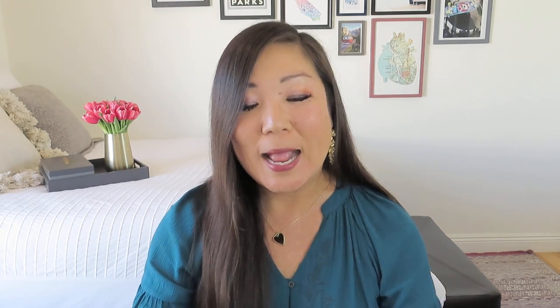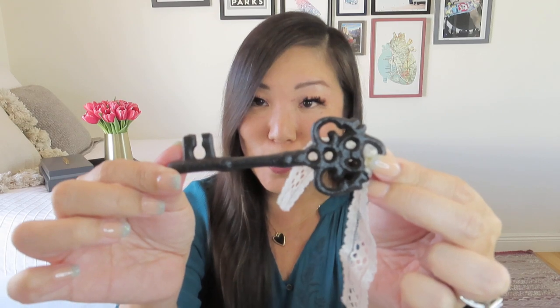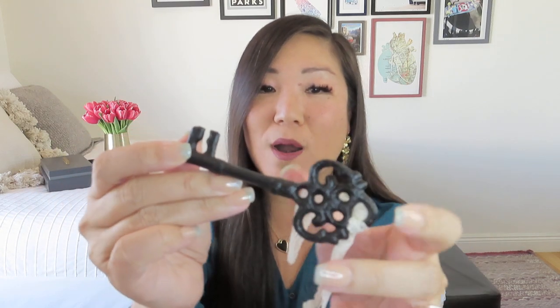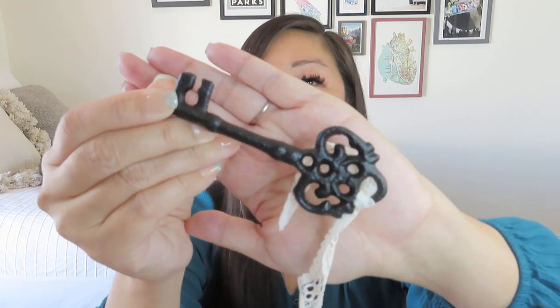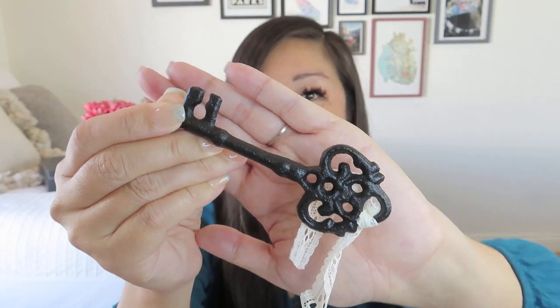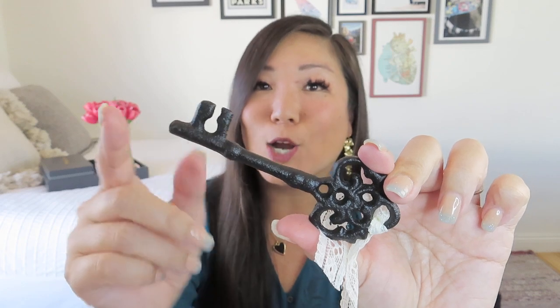So for page 140 — I started on page 139 to give you a little setup for the scene — we have this cute little antique-style key. Now, we've gotten keys before in boxes and sometimes they have actually been bottle openers. I don't think that is the case with this one. I think this is more of a decorative key — they even put a little piece of lace ribbon on it. It's just one of those things you would put on your shelf. Very cute as a little Valentine's gift topper — the key to my heart or something. It is definitely nice cast iron.